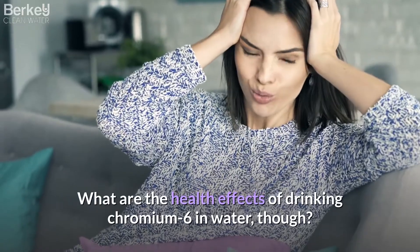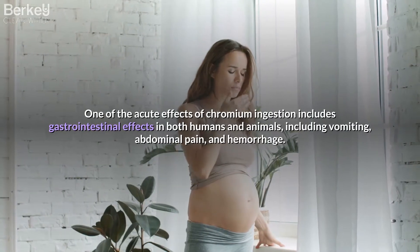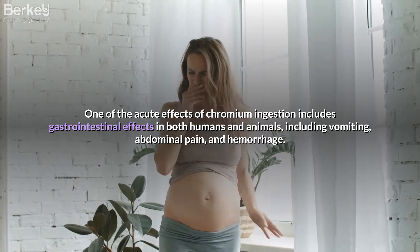What are the health effects of drinking chromium-6 in water though? One of the acute effects of chromium ingestion includes gastrointestinal effects in both humans and animals, including vomiting, abdominal pain, and hemorrhage.